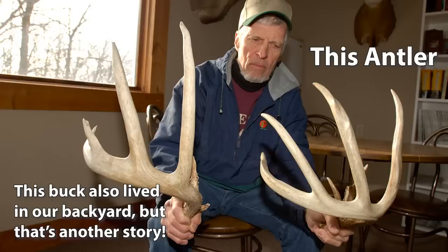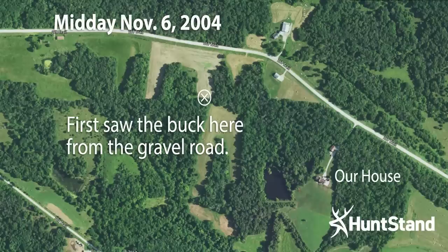So it would have been 2003 when he was a three-year-old, and 2004 as a four-year-old. I saw him for the first time that year driving back home after helping a friend blood trail a deer. I drove past a piece of property I had permission to hunt and saw him walking down a fence line — gigantic. I knew it was the same deer just from the structure of his rack.